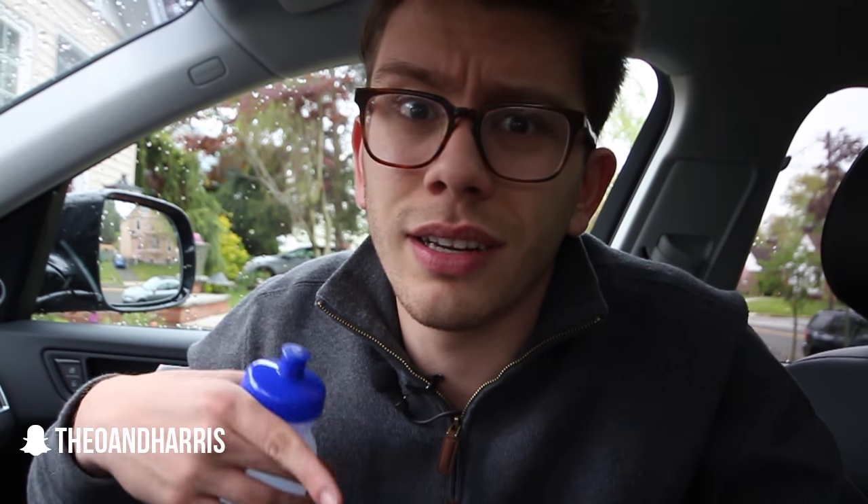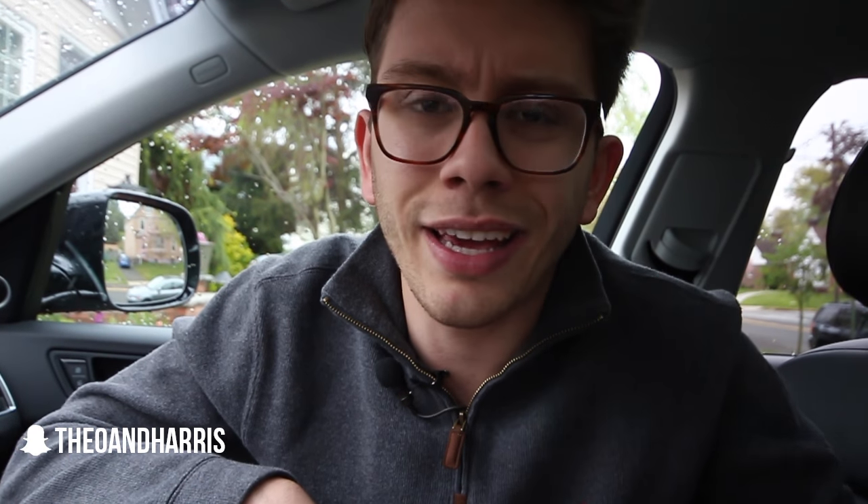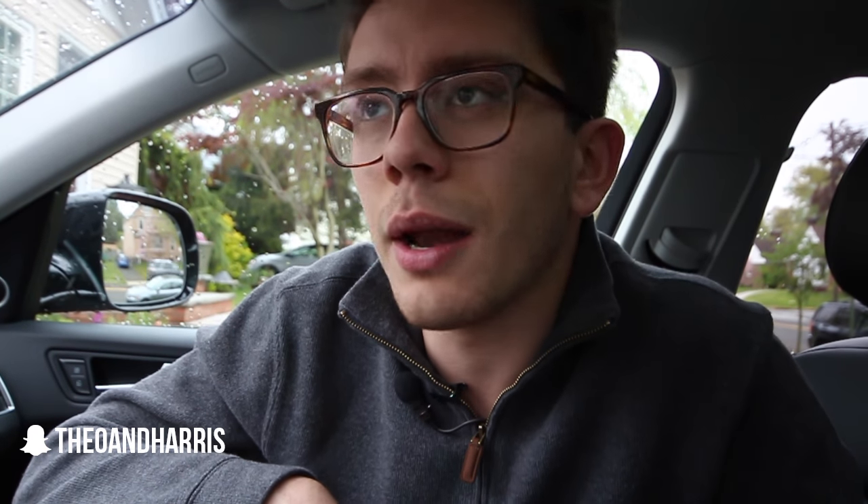Yesterday we had a really awesome Vacheron Constantin article — check it out, the link is below in the box. I had the opportunity to wear a friend's Vacheron with a tonneau case for about a week. It's unbelievable. But that's it — let's get into the questions.